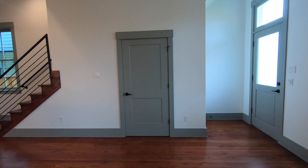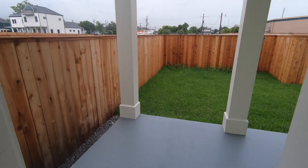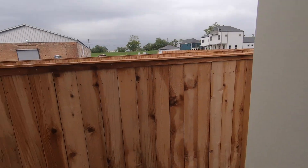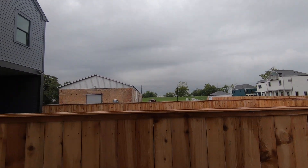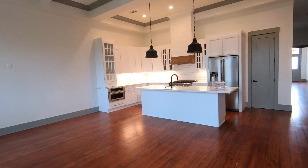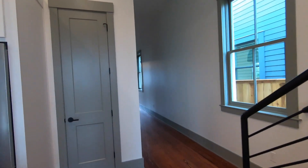Truly a magnificent new construction — they do not make them like this often. Through here we've just got some storage, your Harry Potter storage room. Outside in the backyard you can see right there is the levee, so we're as close to the Algiers Point area as we could be — just a quick walk over to the levee where you can look at the mighty Mississippi. And over here is a pantry.